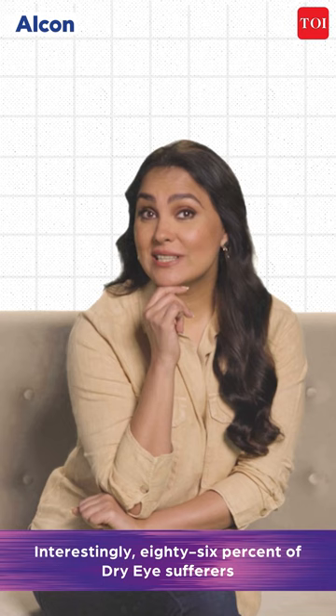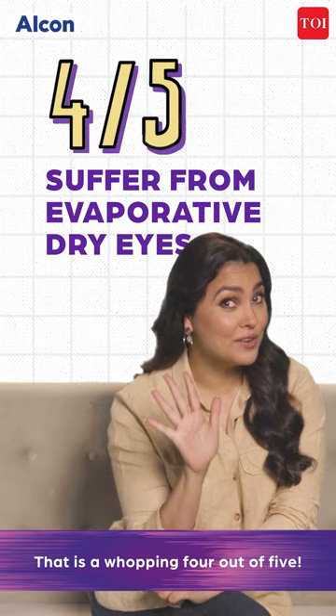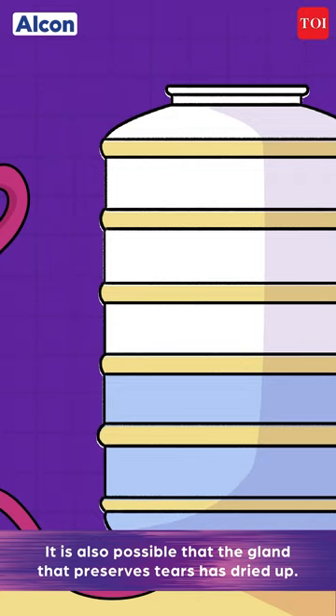Interestingly, 86% of dry eye sufferers have some form of evaporative dry eye — that is a whopping four out of five. It is also possible that the gland that preserves tears has dried up.